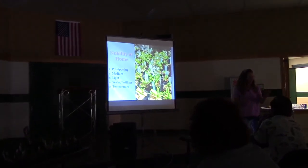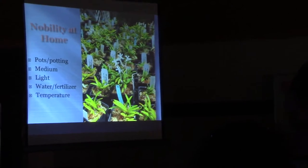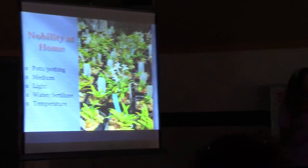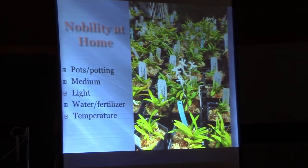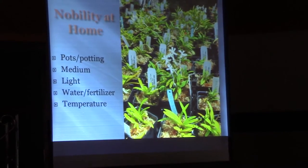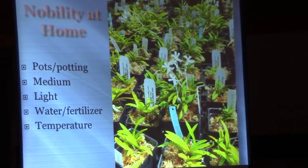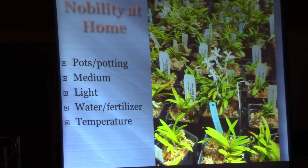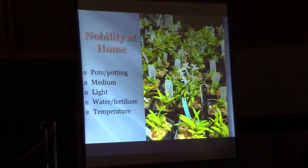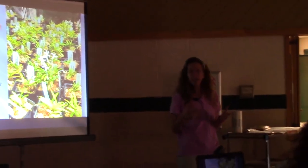Pots and potting: you need to know your own conditions in order to match your pots and potting. But in general, these guys need to get wet and dry out — that's the key. I grow mine in sphagnum and I get them wet and let them dry out. You want to wait until that sphagnum gets crunchy dry. That will make them happy. The one exception is when they're actually in bloom or when they've got a spike — then I don't let them dry out completely.